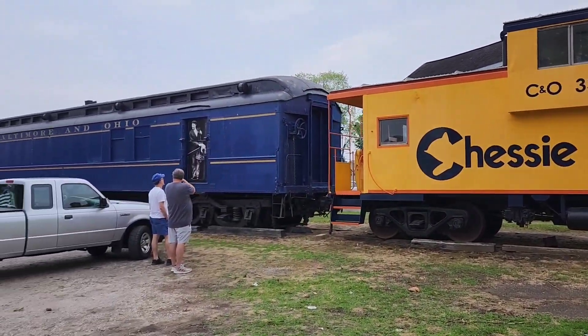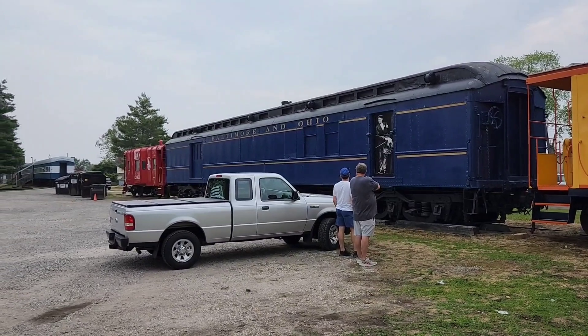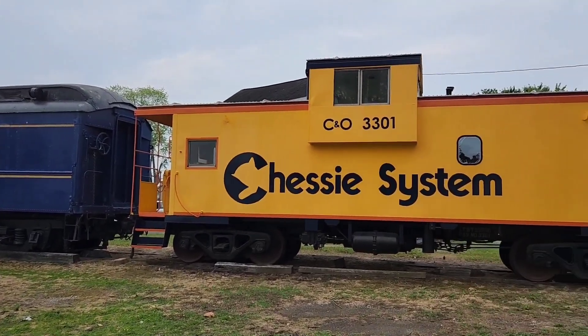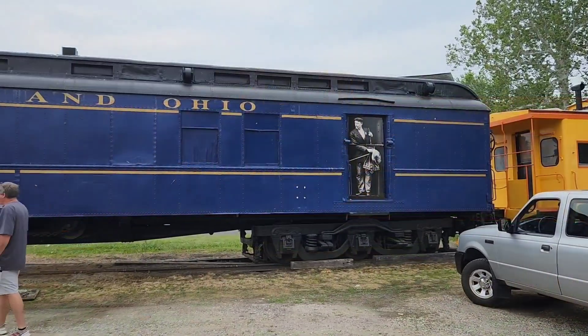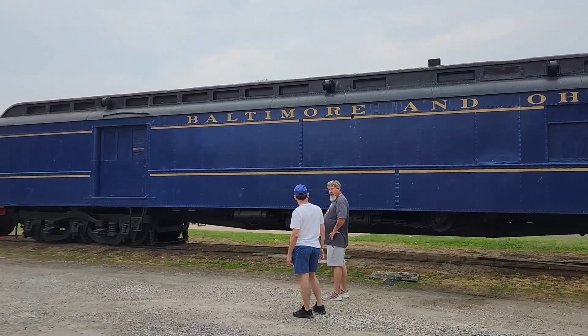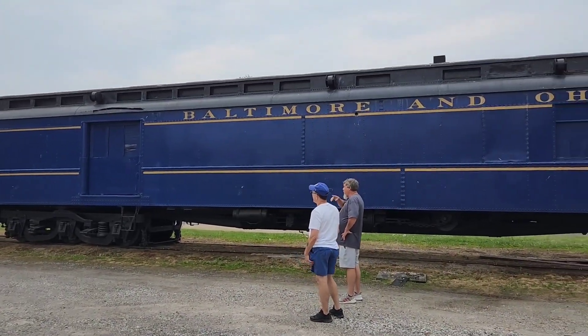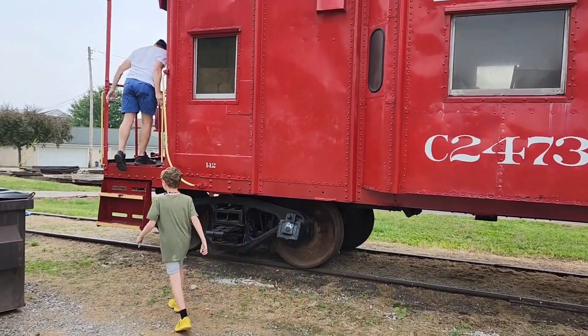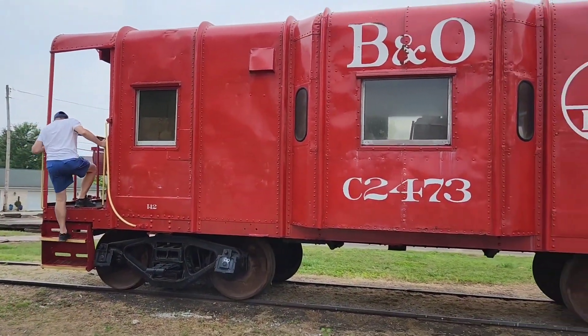We'll take a walk up the line real quick — there's another beautiful B&O caboose up there. Just a quick stop along George's vacation. Got this beautiful Baltimore and Ohio baggage car, possible mail car. Jeb's running around checking everything out too — and this beautiful B&O caboose.